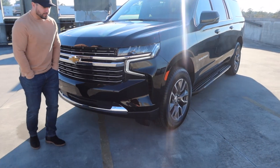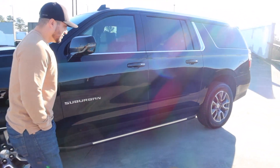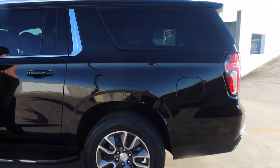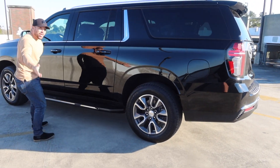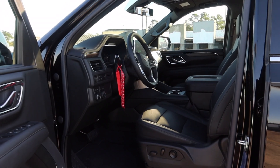So this is the Suburban — this is obviously the longer extended one, longer than the Tahoe. But this is it.